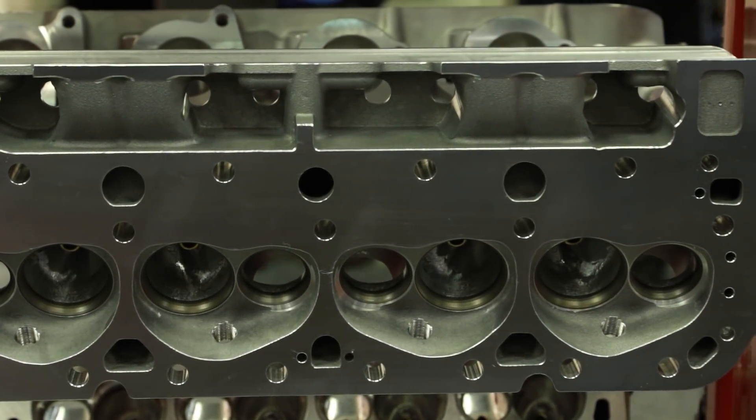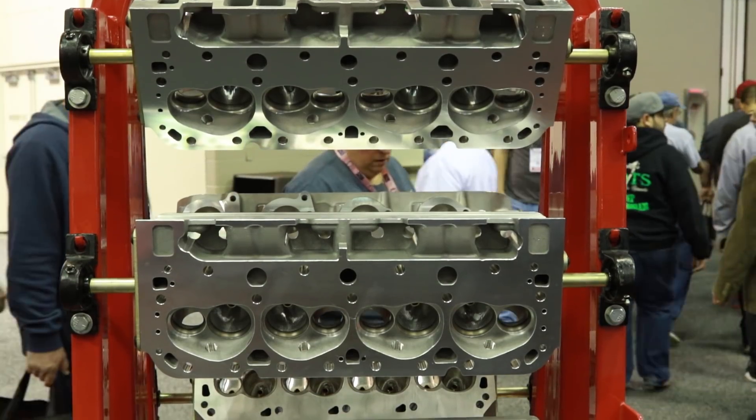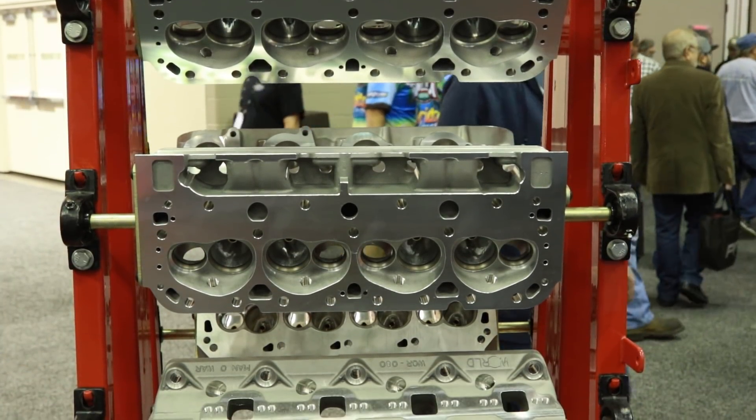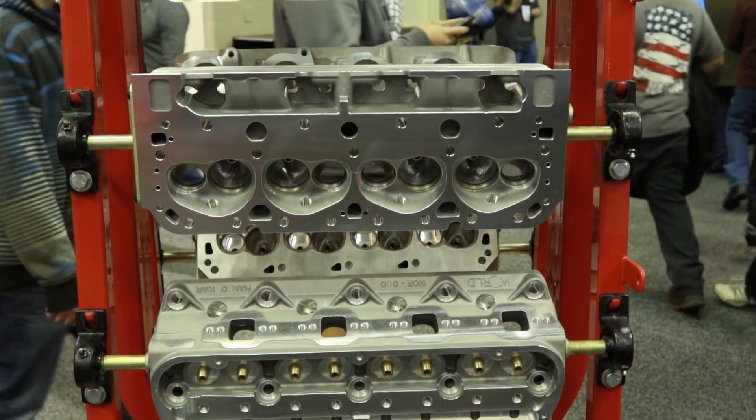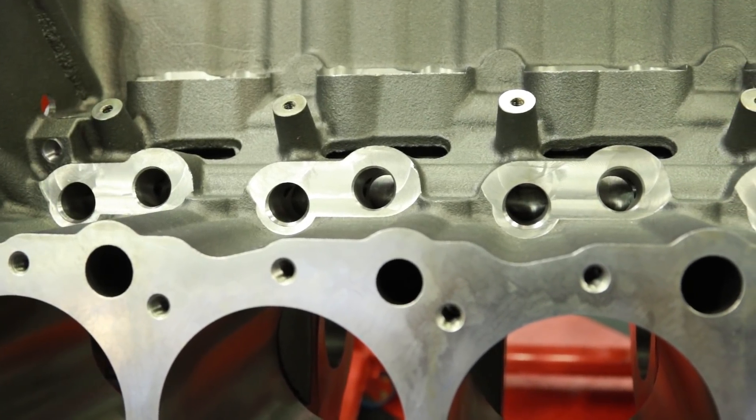What has been the response from customers? World Products is known for making big power with big block, small block, or any application. What's been the response with now being able to get a high-quality World Products replacement block for something like a tow rig or marine application? Well, it's a good thing. A lot of people are enthusiastic because the stock 8.1 is bore-restricted by the water jacket and would often be turbocharged to get more power out of it. The ability to put a larger bore in it enhances the performance and gives you another option to get more power and more steam out of your rig.